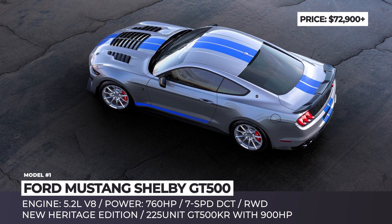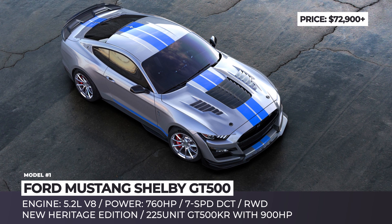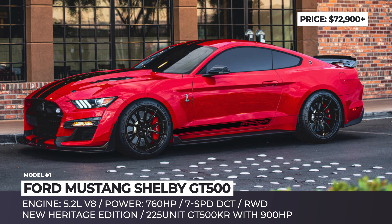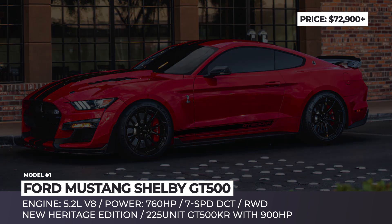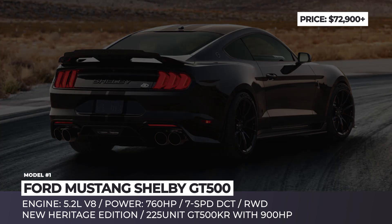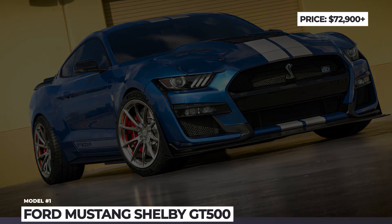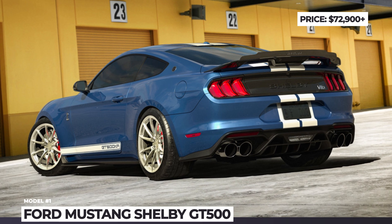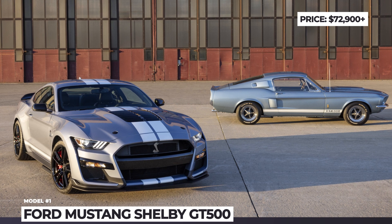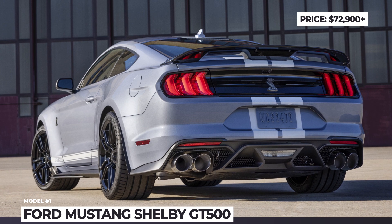Since 2022 also marks two anniversaries for Shelby — the 60th for the company itself and the 55th for their first GT500 build — the model gets two unique limited edition versions. The first is the GT500 King of the Road, previously produced only in 1968 and 2008, raising power output to 900 horses, adding a cat-back exhaust by Borla and carbon fiber bodywork. The heritage edition is distinguished by Brittany Blue exterior paint and the original 1967 GT500 livery.